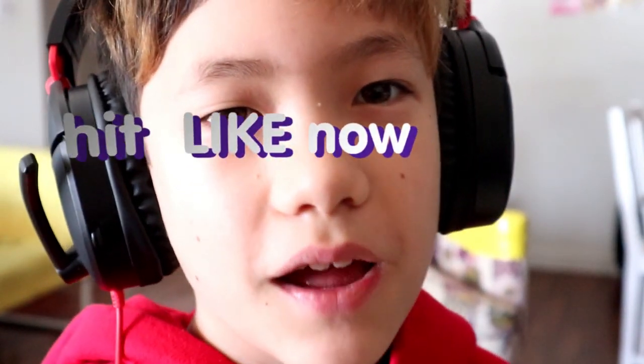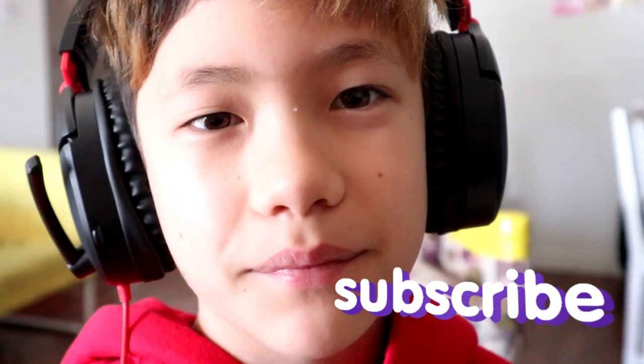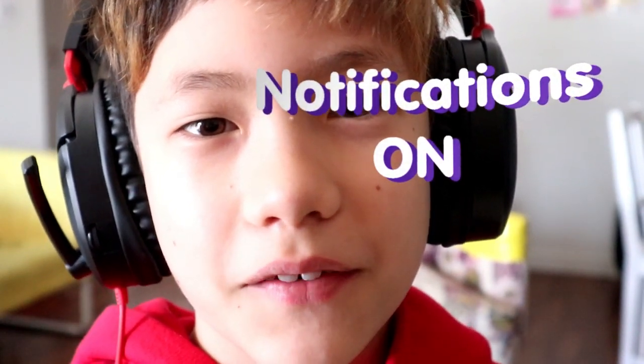Don't forget to hit the like button, the subscribe button, and the notification bell so you never miss another one of our videos!